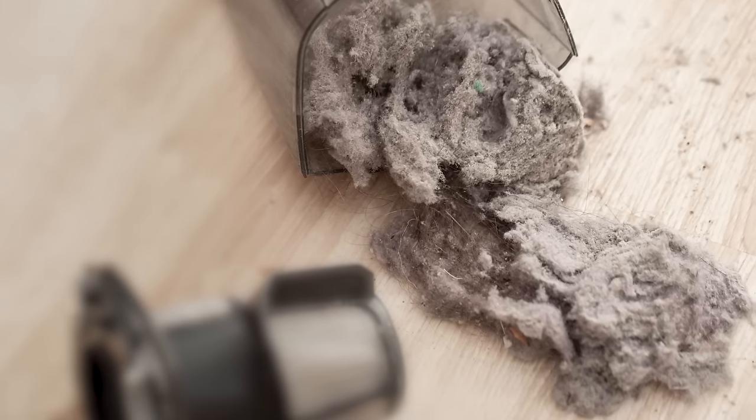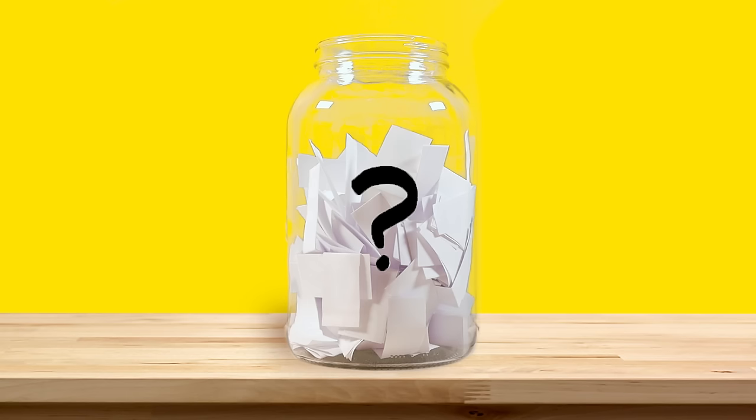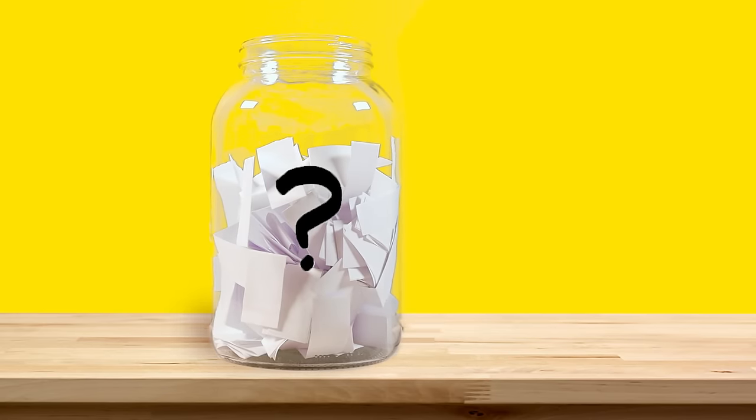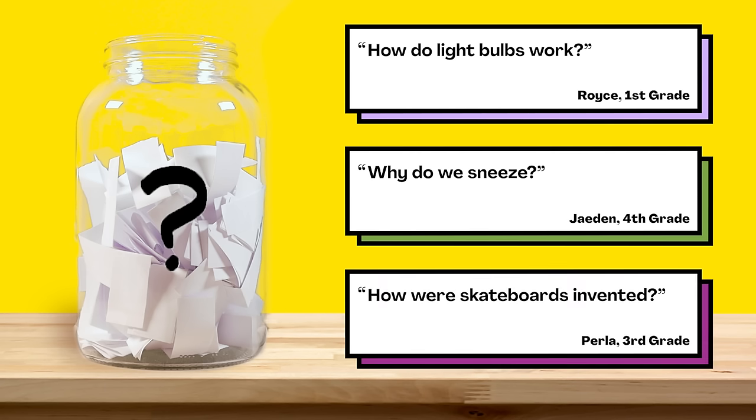So in summary, dust is tiny bits of the different things that make up a place. It's tiny bits of what's outside and what's inside. And since the combination is unique to each place, that makes the dust where you live one of a kind. That's all for this week's question. Thanks Diego for asking it. For our next episode, we picked three questions from our question jar: how do light bulbs work? Why do we sneeze? How are skateboards invented? Submit your vote when the video is over — we want to hear from all of you watching. There are mysteries all around us. Stay curious and see you next week.